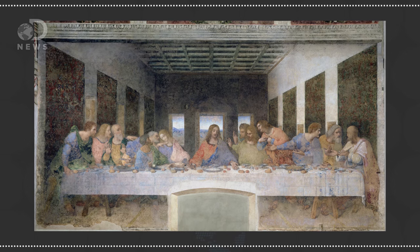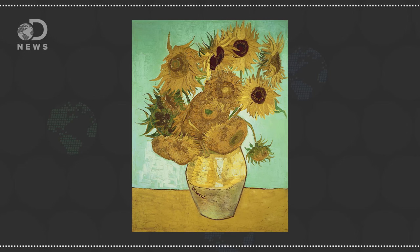Hey guys, Julia here for DNews. We like to think of art as a way to make ourselves immortal. We'll remember da Vinci's name because of the Last Supper, and Van Gogh in the bright yellow of his sunflowers. But time is a cruel mistress — and so is moisture, soot, and light — the effects of which will dull and damage priceless works of art. So art restoration is as old as art itself.